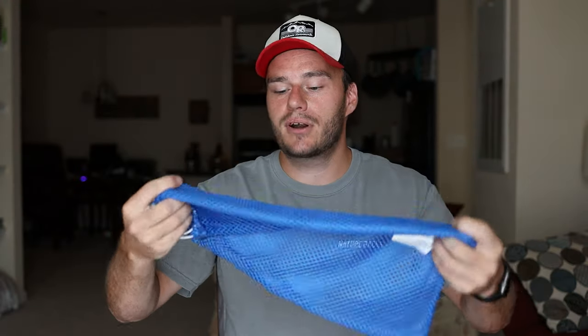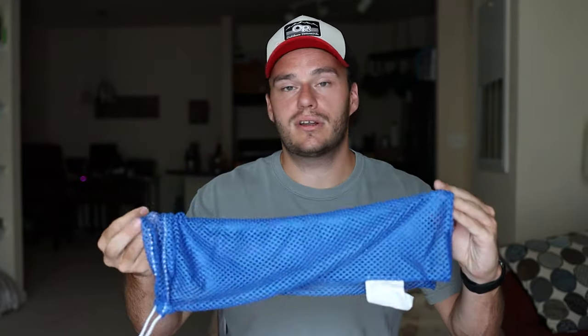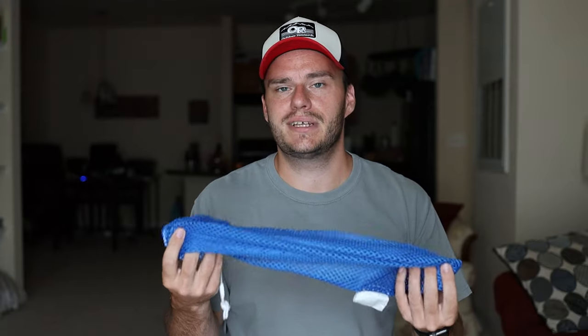Last but not least, always have a lighter or matches. If I'm bringing the Pocket Rocket I need a lighter, and I also bring matches as a backup in case things get wet or damaged. It's important to have some kind of fire starter source. We also picked up these net bags on Amazon — they're great for keeping kitchen supplies and stove gear organized, and work well for an extra set of clothes too. They're very light, breathable so they don't trap moisture, and come in a kit of four or five different colors.